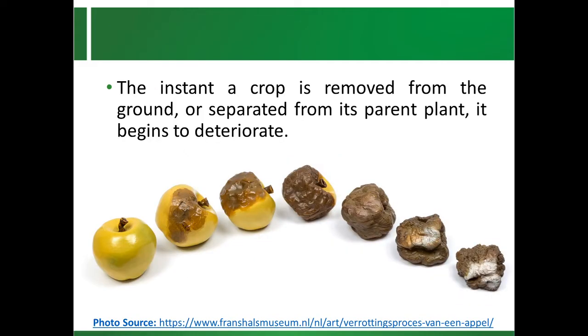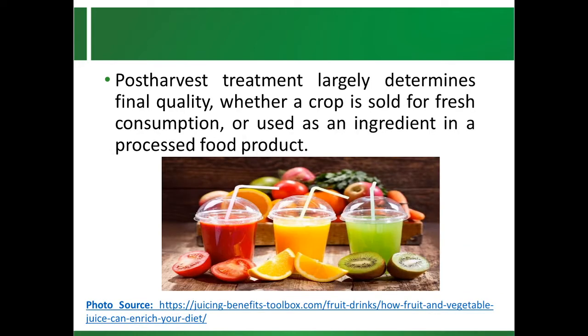The instant the crop is removed from the ground or separated from its parent plant, it begins to deteriorate. Post Harvest Treatment largely determines final quality, whether a crop is sold for fresh consumption or used as an ingredient in a processed food product.